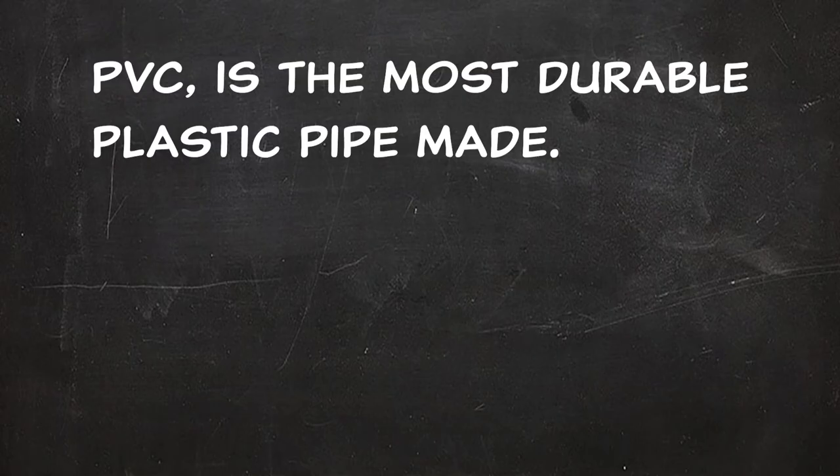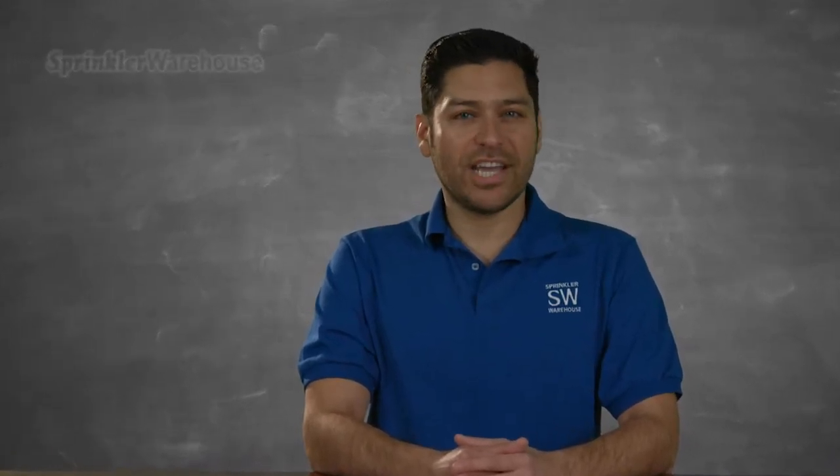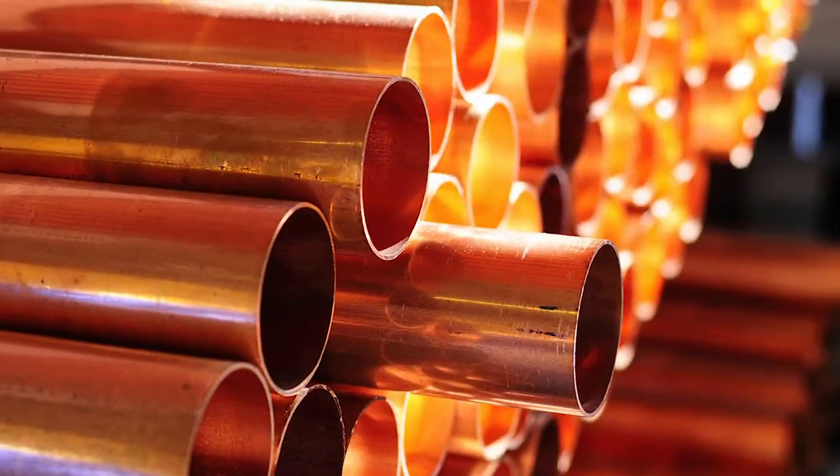Without question, polyvinyl chloride pipe, more commonly called PVC, is the most durable plastic pipe made. Modern sprinkler systems almost exclusively use PVC. A properly designed irrigation system that uses PVC performs better and lasts longer than pipelines made from steel, cast iron, or copper.